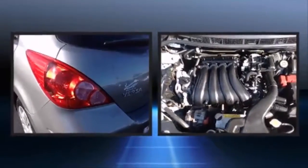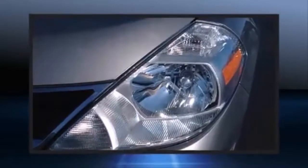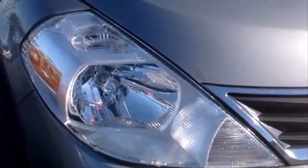Nissan also prioritized safety and security by including dual front impact airbags, front side impact airbags, traction control, anti-whiplash front head restraints, ignition disabling, and ABS brakes. Brake assist technology provides extra pressure when applying the brakes.